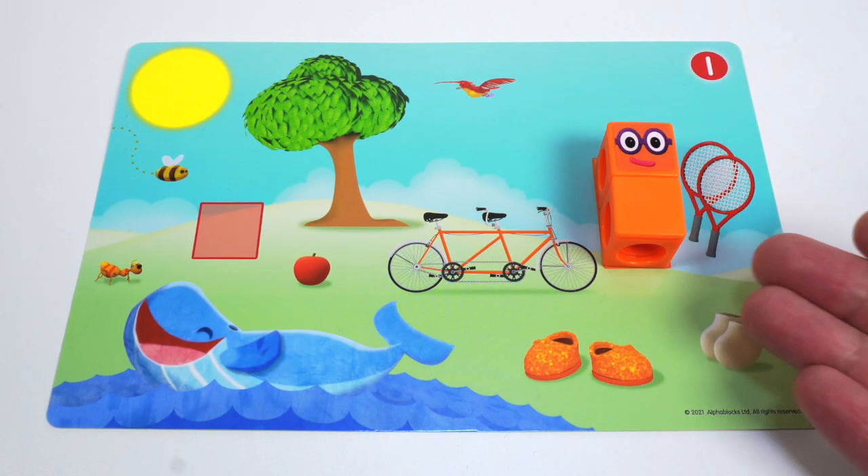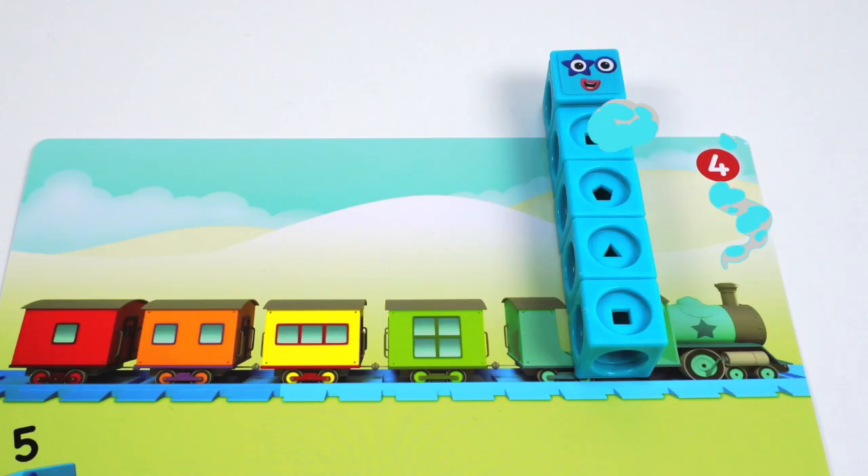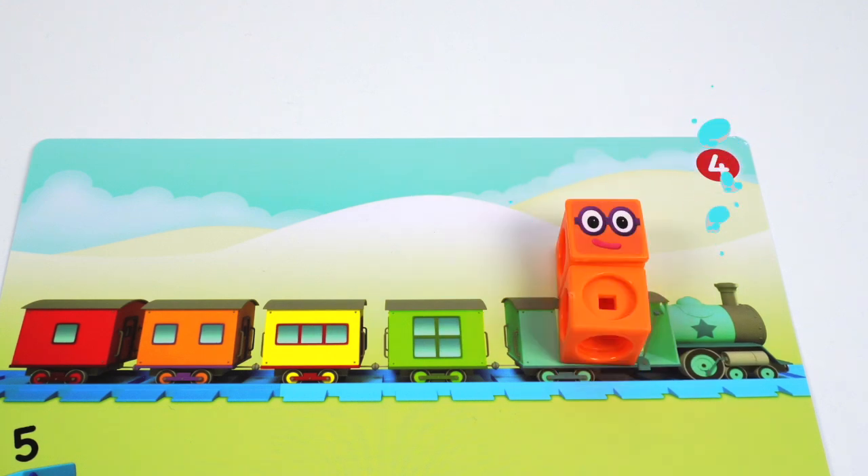Hi Little Learners! If you're a Number Blocks fan, you'll love this video. Do you know which episodes of Number Blocks these cool activities are from? Let's figure it out together.